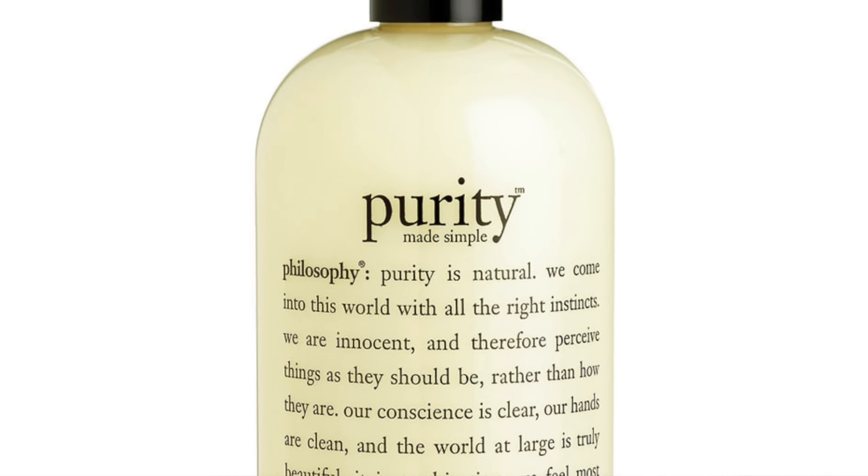The first product I'm going to introduce you to I have never spoken about on my channel in the past, and that is the Purity Foaming Three-in-One Cleansing Gel for face and eyes. I have spoken about the Purity face wash in the past but it's not this particular one.